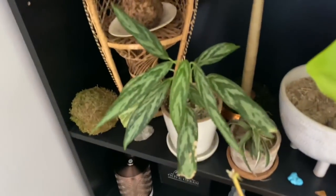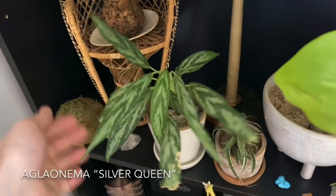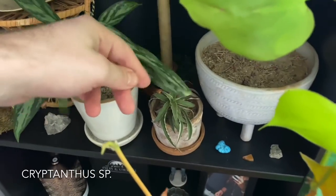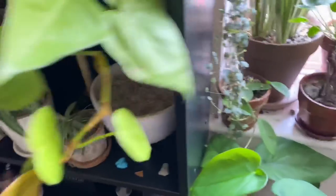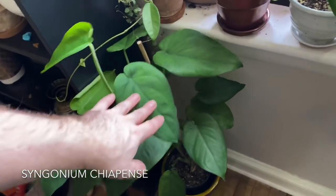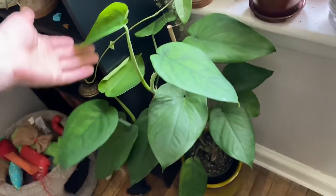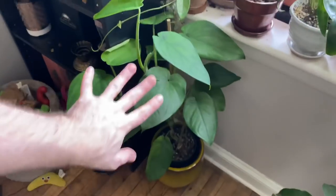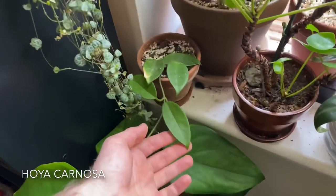Just a little resurrection plant right there — not really alive. But Aglaonema, I think this is Silver Queen. Some type of Cryptanthus down there. This is a Syngonium chiapense — I actually just recently moved it here from underneath the grow light. It's been growing really well for me, and I'm hoping it's going to grow well here because I think it looks really good in that yellow pot. Hoya carnosa.